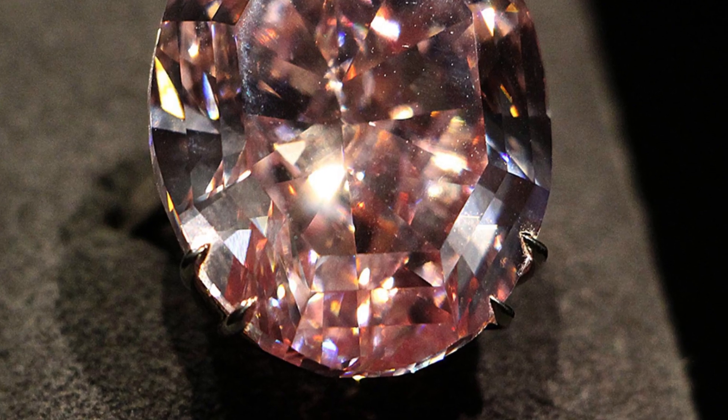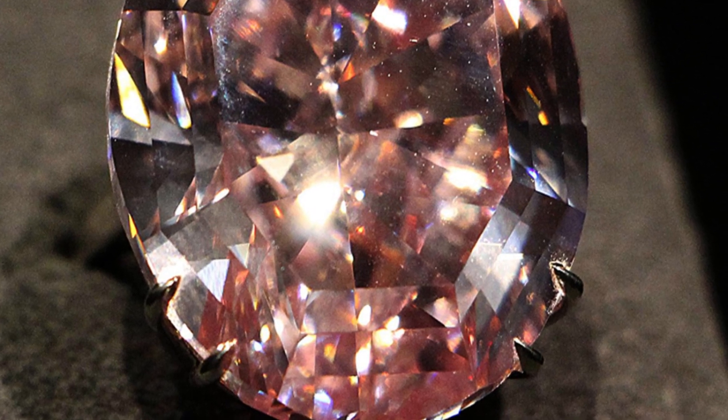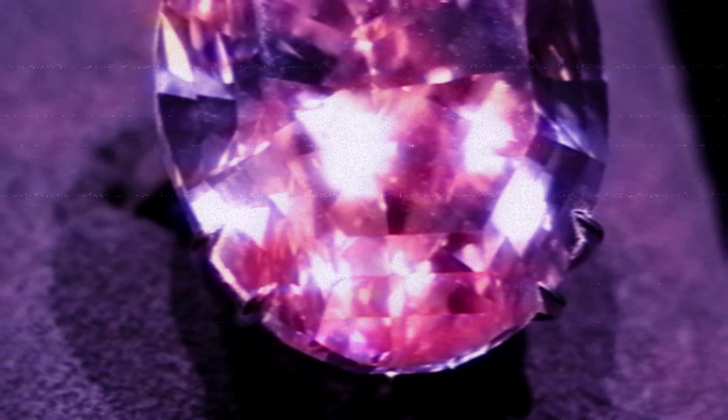It's not just its size that's impressive. The Pink Star Diamond boasts a captivating pink hue, a colour so unique and vibrant that it sets this gem apart from its peers.